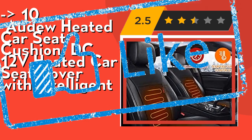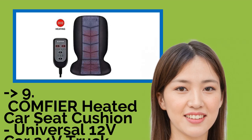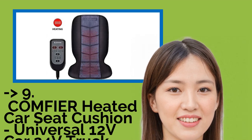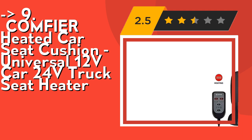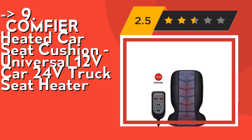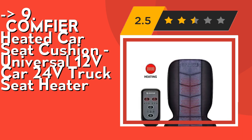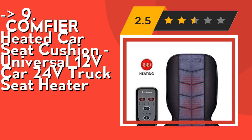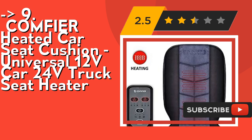Check out the link in the description to buy from Amazon. Number 9.1 is the Comfier heated car seat cushion — universal 12V car, 24V truck seat heater. It's safe and reliable: the heated seat cushion is equipped with an overheat protection thermostat. The thermostat controller is UL listed and rigorously tested for quality control and safety. Each heating pad with auto shut-off function ensures safe use; the default timer is 60 minutes.